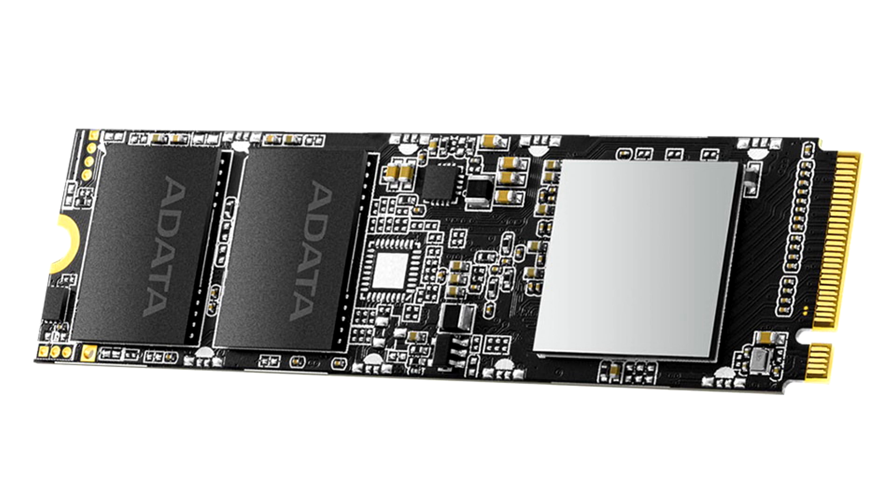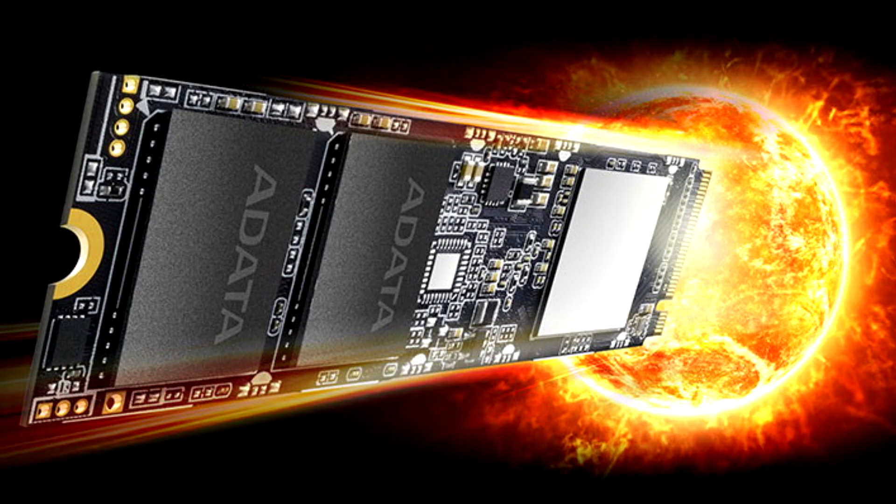The SX80100 supports LDPC (low-density parity check) error-correcting code technology to detect and fix a wider range of data errors. Meanwhile, E2E (end-to-end) data protection and RAID engine ensure security, integrity, and durability.